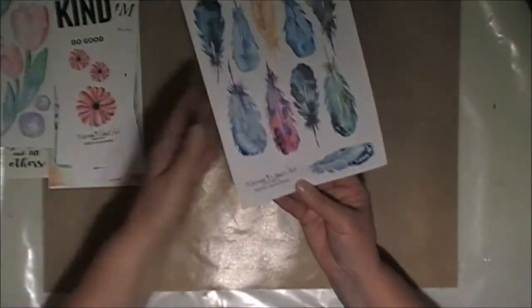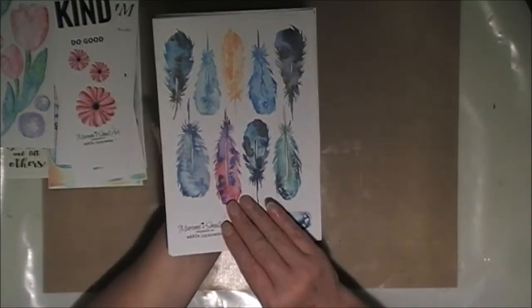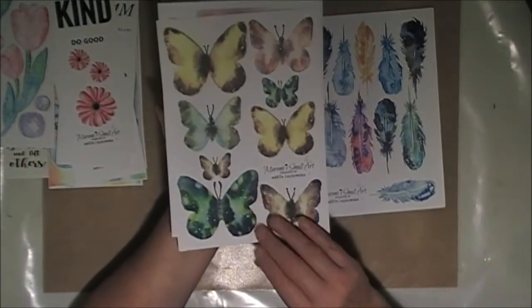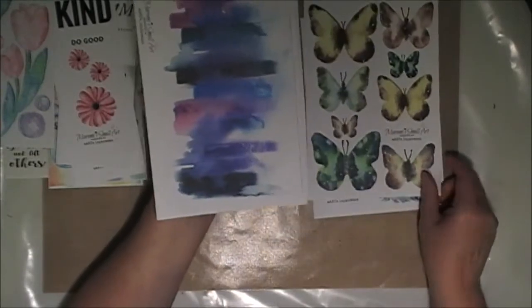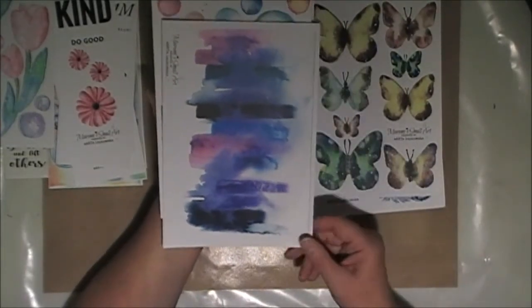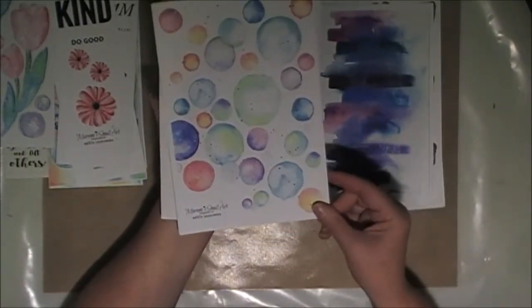This one has feathers — some lovely watercolour feather designs. And some more butterflies. I like using butterflies, so I'm very happy there's a few butterflies. Gorgeous purple watercolour. And some circles.